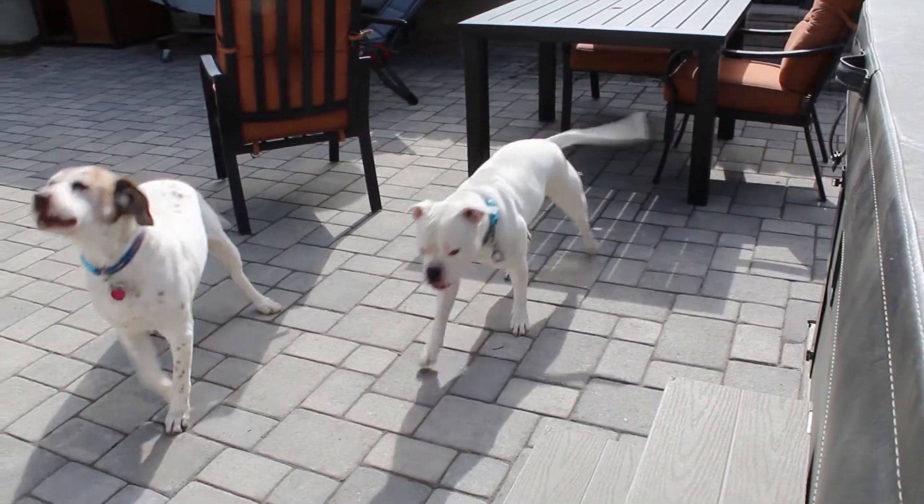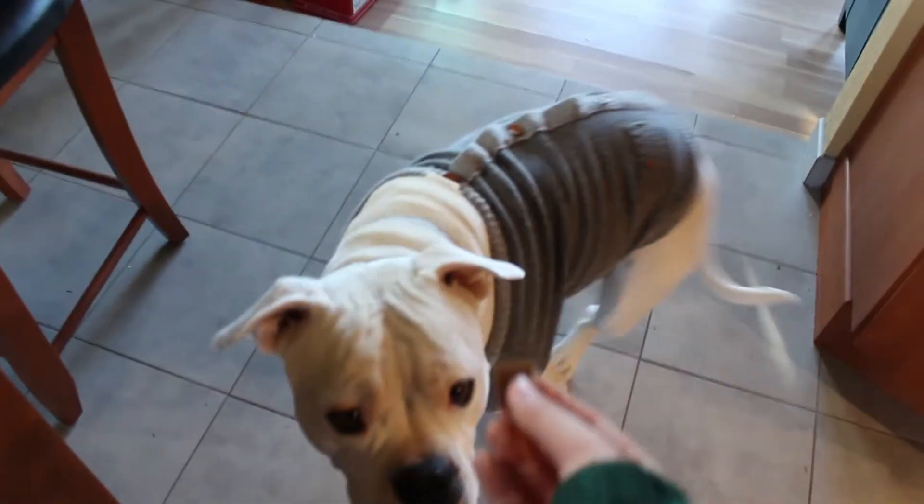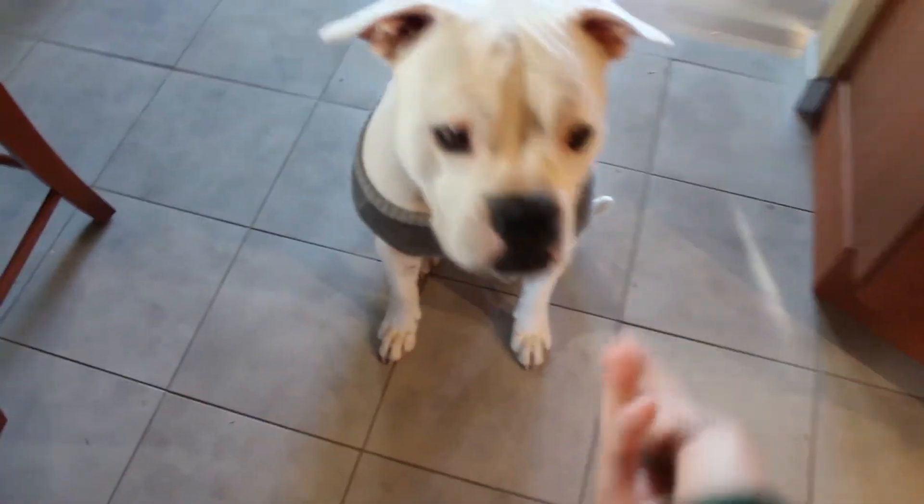They are still training her to heel on leash and be better with meeting other dogs. Eventually, the owners taught her to sit and shake through hand motions, and now she is the friendliest dog on the block. She especially loves people and will snuggle you to death.